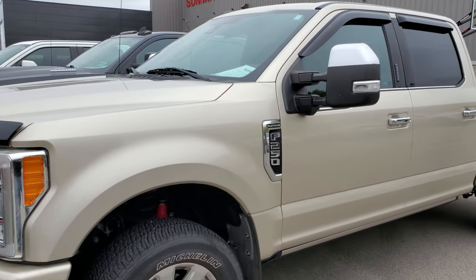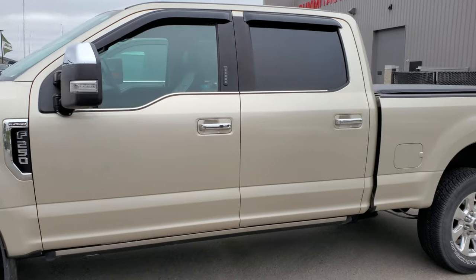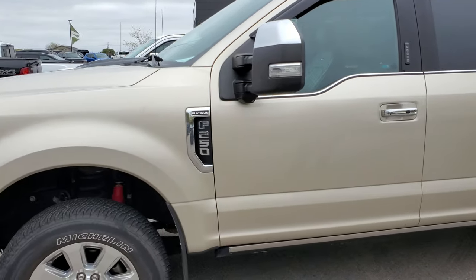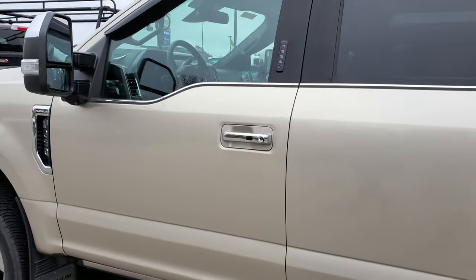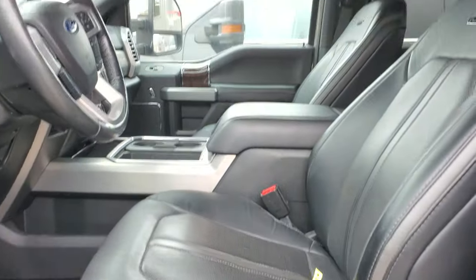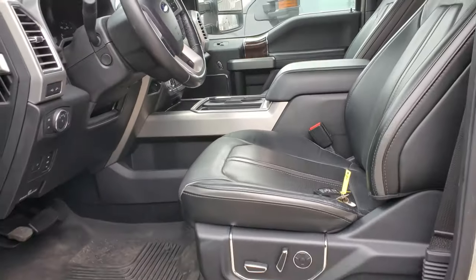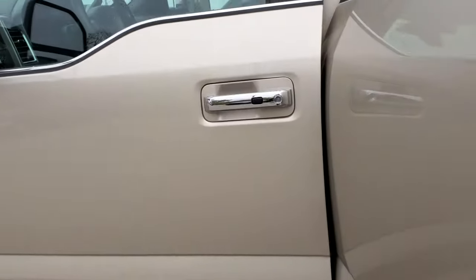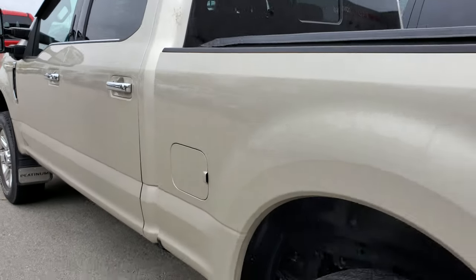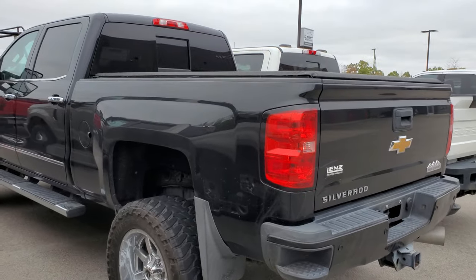This is a Platinum F-250, also a 2017. Tommy, what's the color on this one? It's referred to as white gold — you don't see this one often. I think they only had this color one or two years. Usually you see it in a two-tone with brown on the bottom, but this one is full white gold. It's a platinum and all loaded up — power step bars, two-tone seats, pano roof, navigation system. It's got the 6.2-liter gas, FX4, really clean. We'll be getting pictures by end of the day.